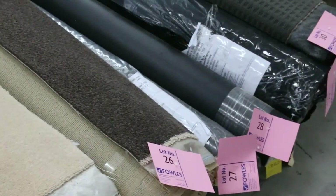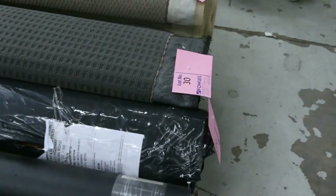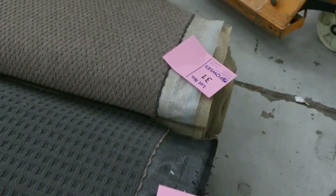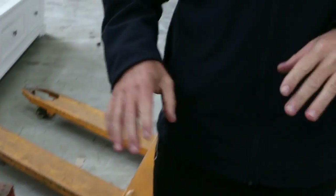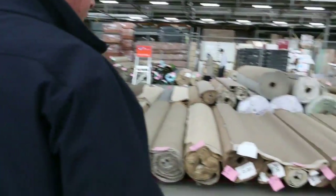We generally find most of these offcuts will sell for around $25 a broadloom meter. So if you're getting a room size there, it's only going to cost you about $100 or $150 for a full room of carpet. They're awesome buying and we've got a bit of everything for everyone.